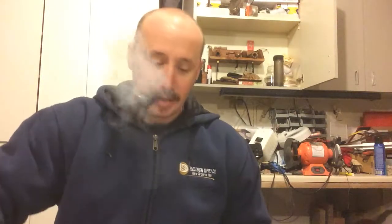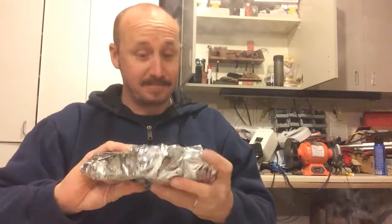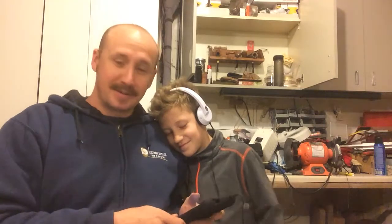Some packing paper. Look at this — a little Christmas present. Actually, it's not a Christmas present, I know what's in here. Here's my son — he's got to come out here and see what I'm doing.